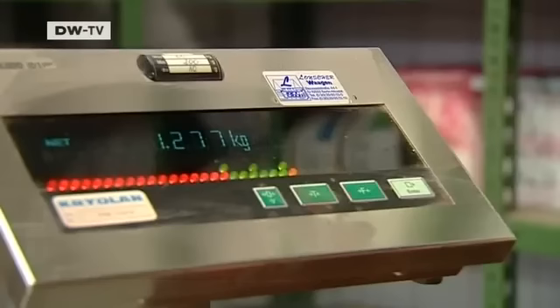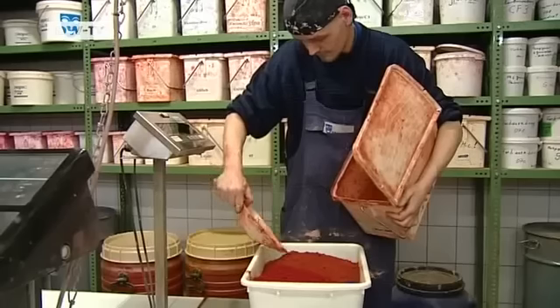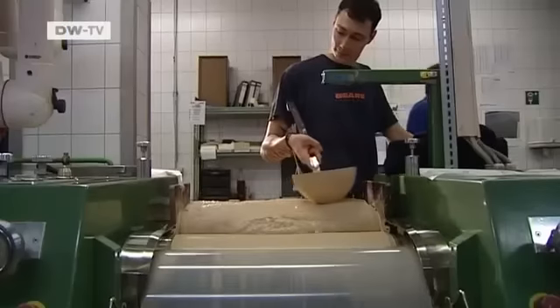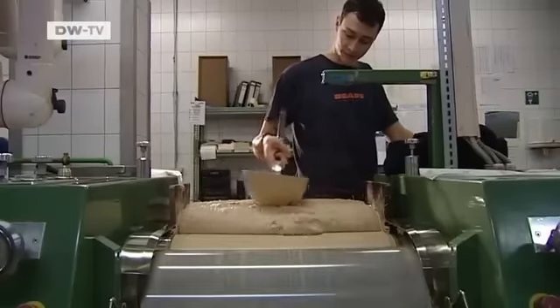Pigments belong in blood, but also in makeup. The secret is to get the right mixture. This very light coloured makeup is just one of 16,000 articles Kryolan has on offer.